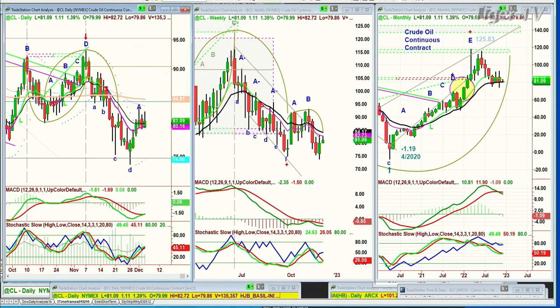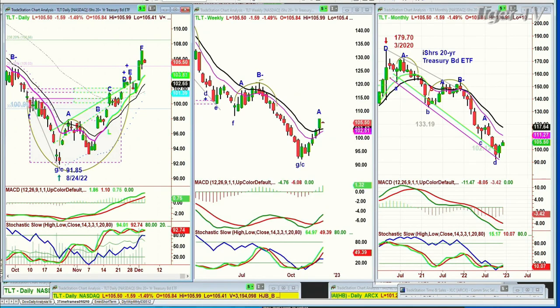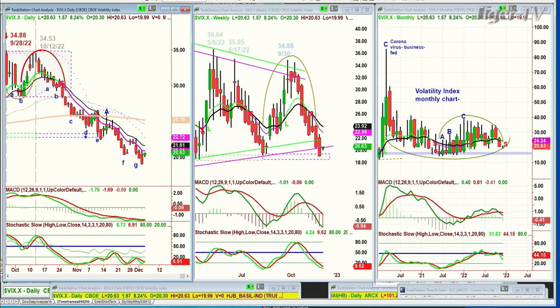And the TLT bonds trading down $1.50 at 105.50. Got a potential peak F here. And it just says, in this particular phase, we might see yields start to climb just a little bit. And we'll be looking at the volatility index, which finally is showing something — it's up $1.57 at 20.63. If it gets to the 23 level at any time in the next two days, we've got to watch that closely.